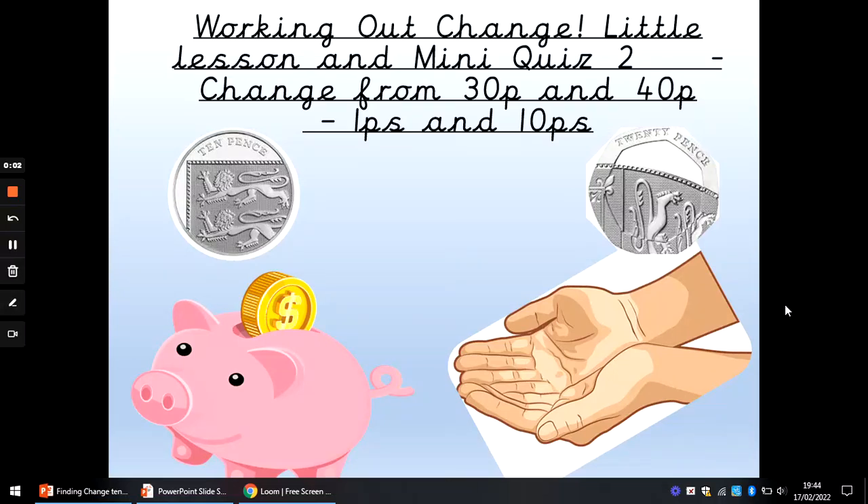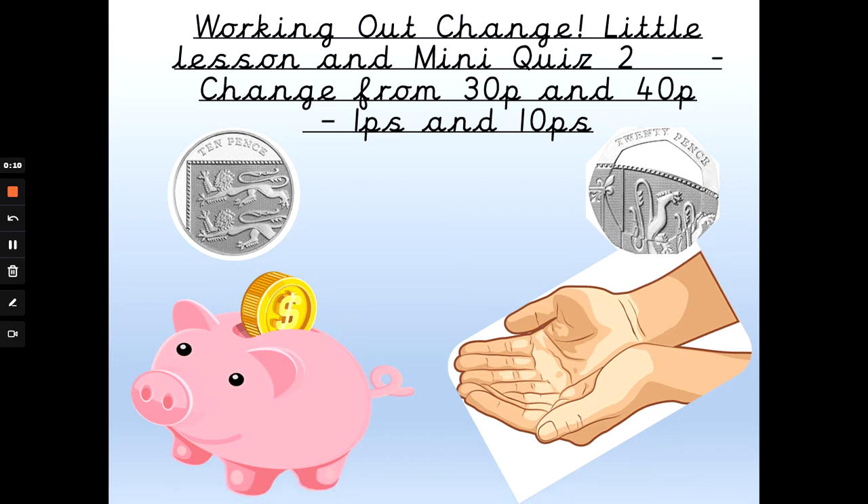Hi everyone, Mrs G back again with a working out change lesson. This is little lesson two, working out change from 30p and 40p, giving the change back in pennies and 10p. Change is when we get a little money back because we've given the shopkeeper too much money. Are you ready?